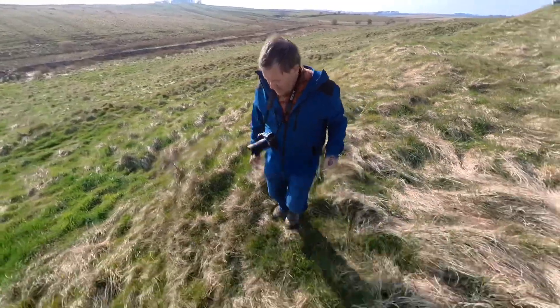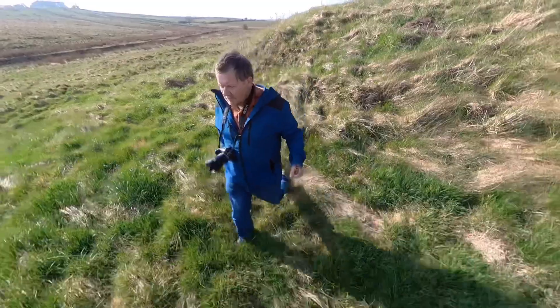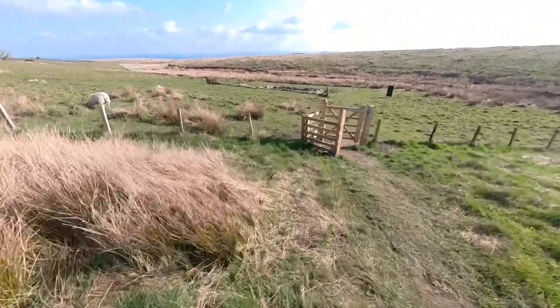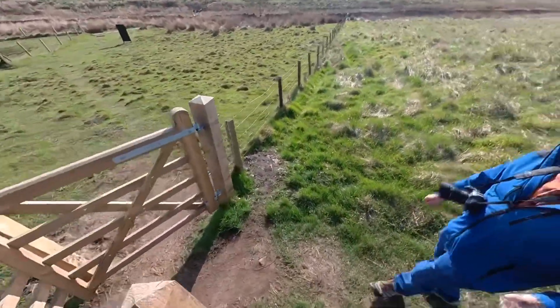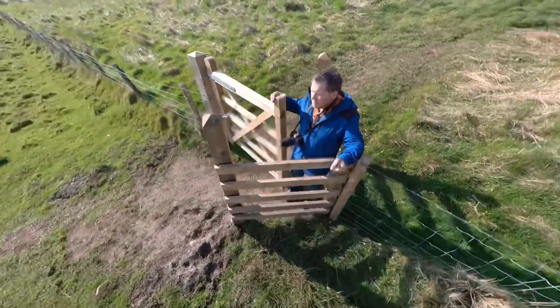A plan of the Roman bath house does exist from an antiquarian excavation around this spot, but unfortunately it's been lost since then — the building must lie in this area somewhere. For those walking the Hadrian's Wall national footpath, the temple is right alongside the trail itself, so it's very easy to visit.